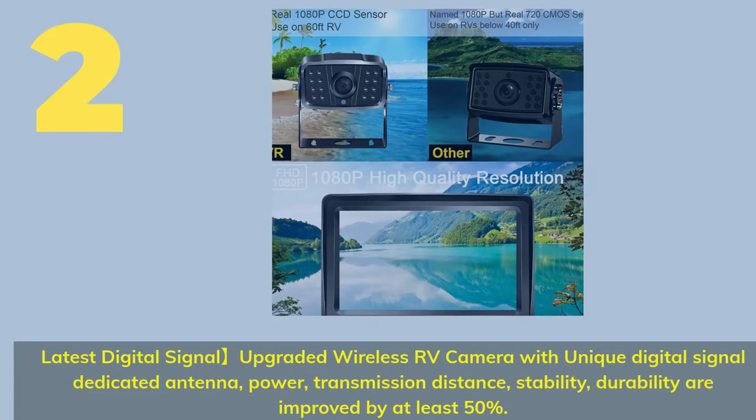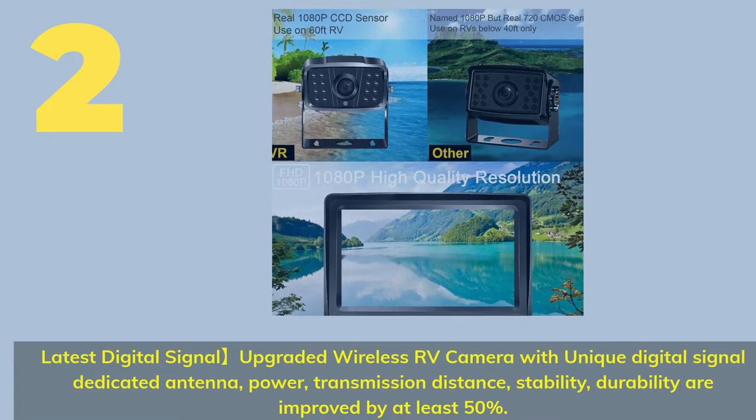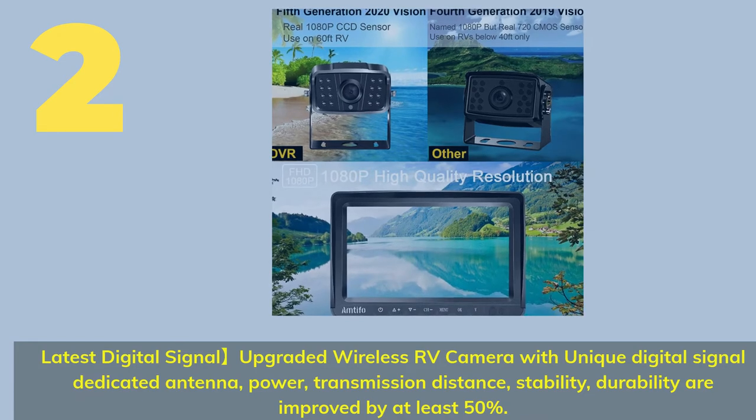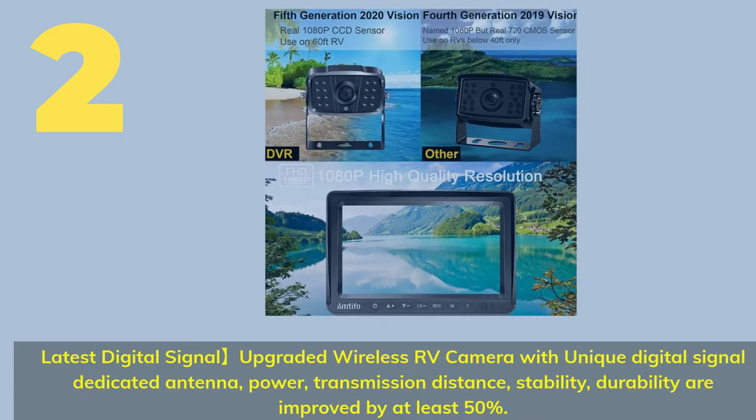Number 2. Latest Digital Signal Upgraded Wireless RV Camera. With a unique digital signal dedicated antenna, power, transmission distance, stability, and durability are all improved by at least 50%.